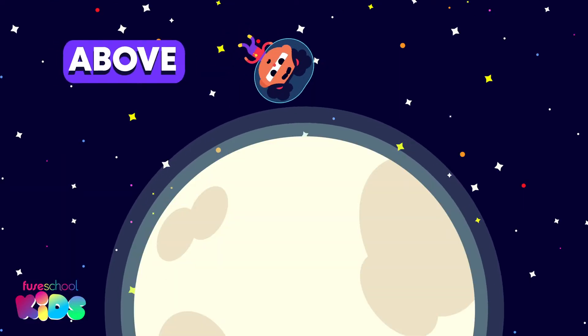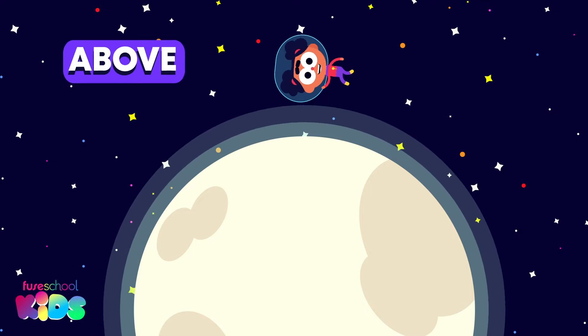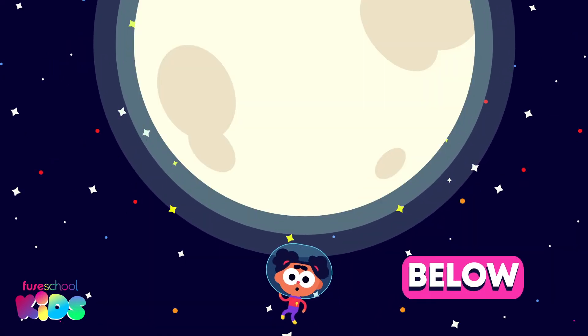I can float above the moon. Above! I can float below the moon too. Below!